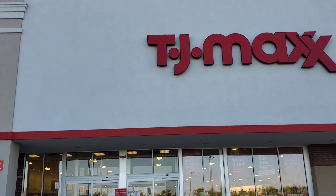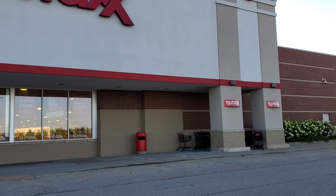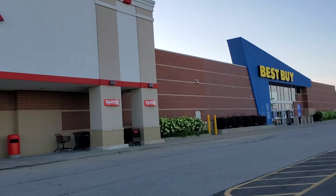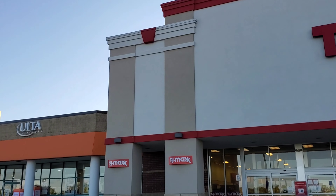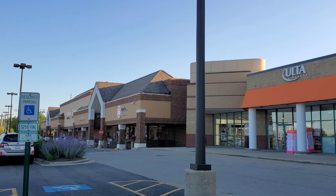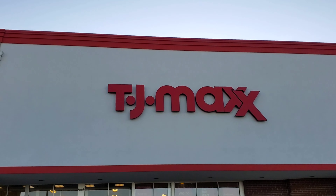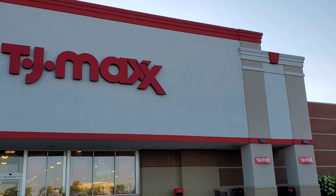Hi guys, welcome to another TJ Maxx vlog. I hope you all are doing great. It's beautiful weather here in Chicago and everything looks so pretty and nice. It's so fun filming these type of videos. Thank you so much to whoever watches my videos — please subscribe to this channel and support this poor little channel. I would appreciate that so much. Now let's begin and find out what exciting products I have found this week.